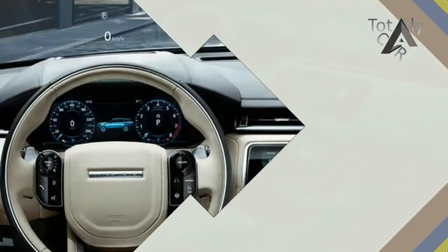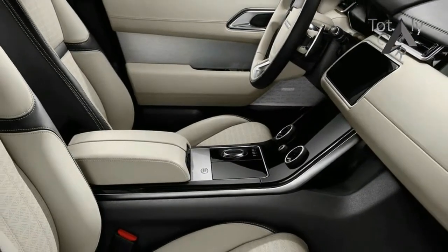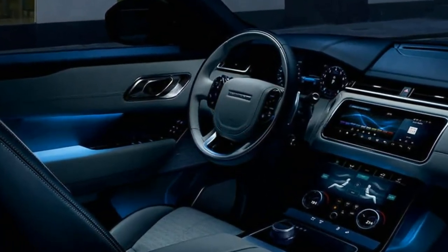The Velar will also serve as the host vehicle for the introduction of the brand's Touch Pro Duo infotainment system. A long overdue technology upgrade, the setup features two 10-inch high-definition touchscreens promising improved functionality, shorter reaction times, and — fingers crossed — fewer glitches.